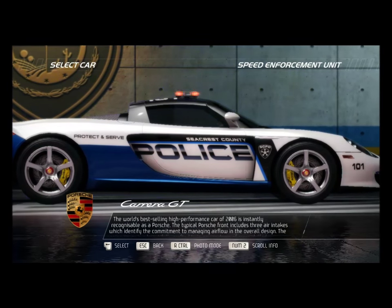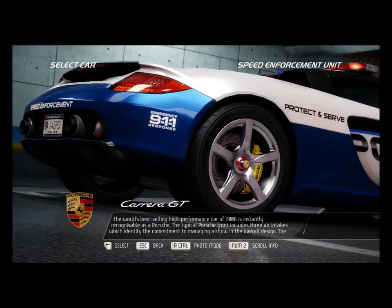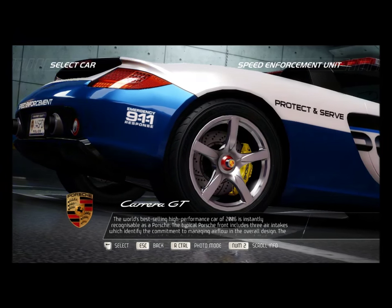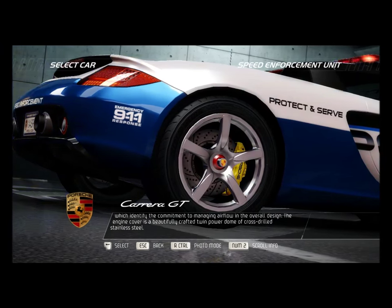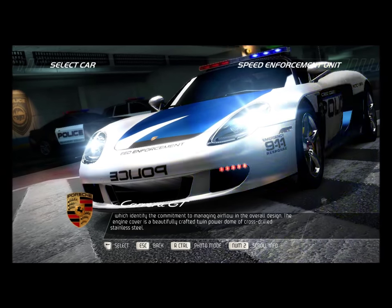The world's best-selling high-performance car of 2006 is instantly recognizable as a Porsche. The typical Porsche front includes three air intakes, which identify the commitment to managing airflow in the overall design. The engine cover is a beautifully crafted twin-powered dome of cross-drilled stainless steel.